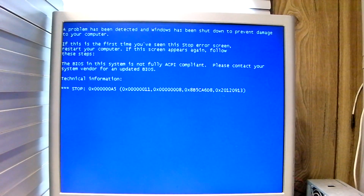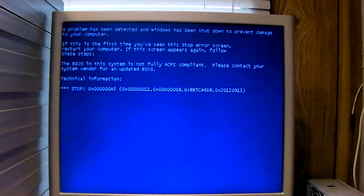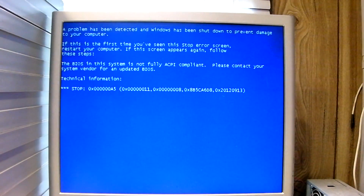And as an added bonus, since I have never tried this one before — everybody's favorite operating system from 2007 — let's see what happens if we try to load Windows Vista on here.